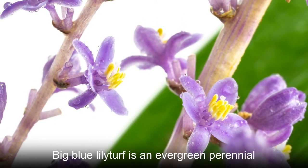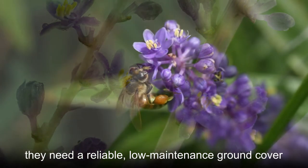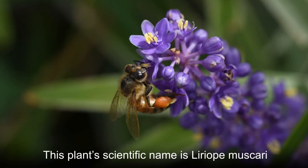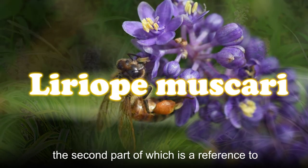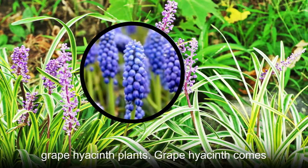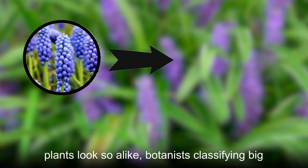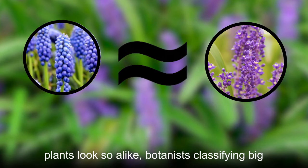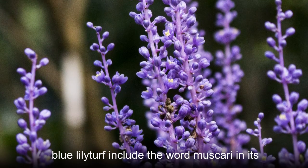Big Blue Liriope is an evergreen perennial species that many gardeners turn to when they need a reliable, low-maintenance ground cover. This plant's scientific name is Liriope muscari, the second part of which is a reference to how the appearance of this plant resembles grape hyacinth plants. Grape hyacinth comes from the muscari genus, and because these two plants look so alike, botanists classifying Big Blue Liriope include the word muscari in its botanical name.